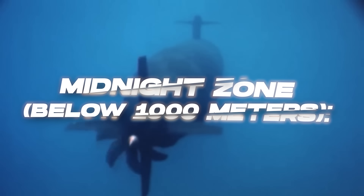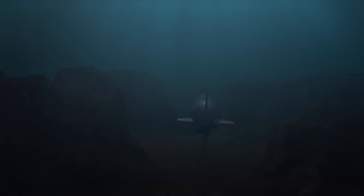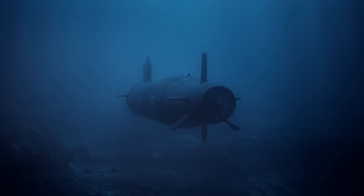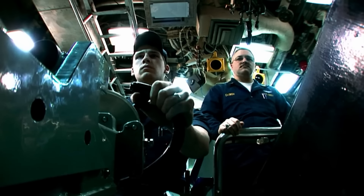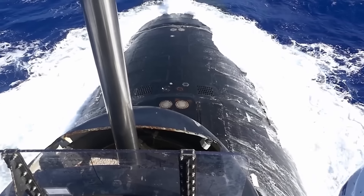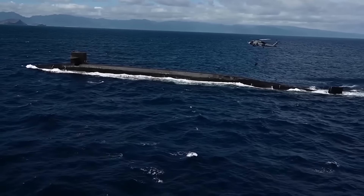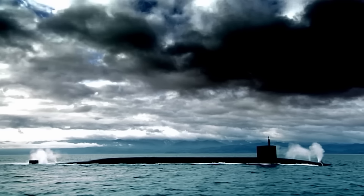In the midnight zone below 1,000 meters, where no sunlight penetrates, the color black transitions from a visual camouflage to a strategic choice for other detection methods. Many modern anti-submarine warfare (ASW) operations utilize artificial light sources, including blue-green lasers, to detect submerged vessels. The black hull absorbs much of this light, reducing the sub's detectability in these advanced search operations.